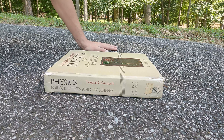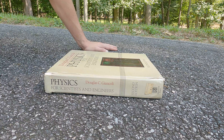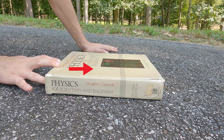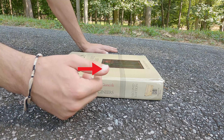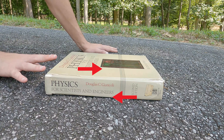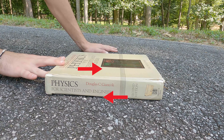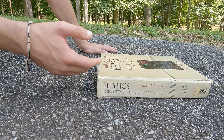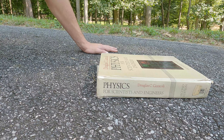Now the same can be applied for friction and traction. As I start to push on the book like this, friction and traction is pushing back on me equally. It isn't until I push hard enough where we finally break traction — where we surpass the frictional limits.